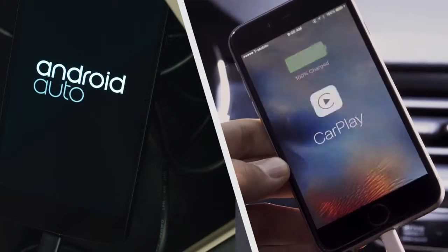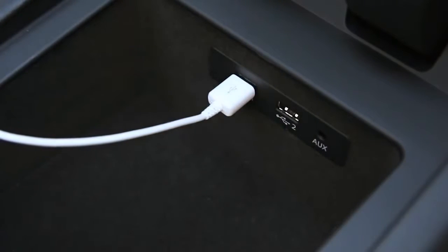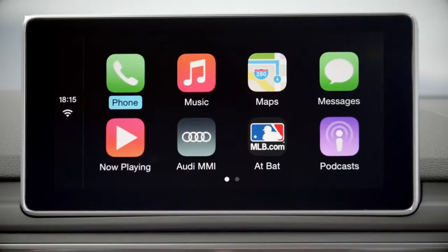Audi smartphone interface with Apple CarPlay and Android Auto, coupled with USB inputs, are also included standard in every A5 for a seamlessly connected experience from home to vehicle.